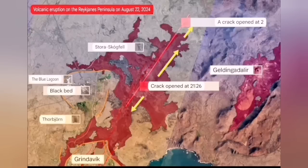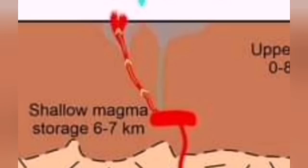It spread slightly to the south, but then that pathway was closed — the fissure closed — and then moved toward the north. And this is where it is erupting at the moment.